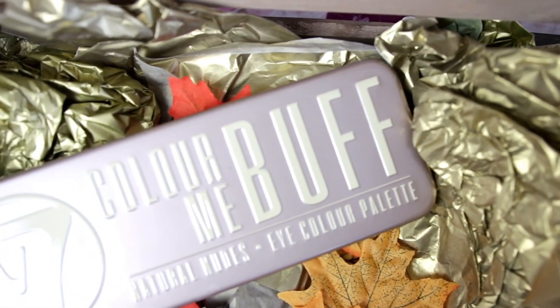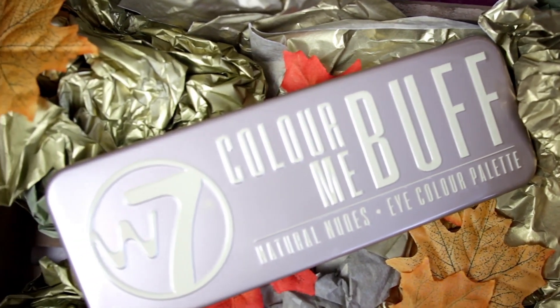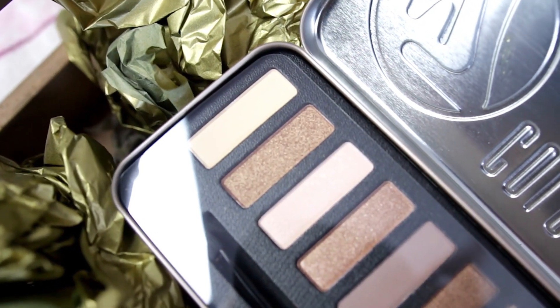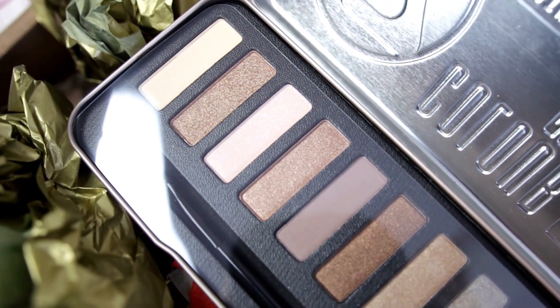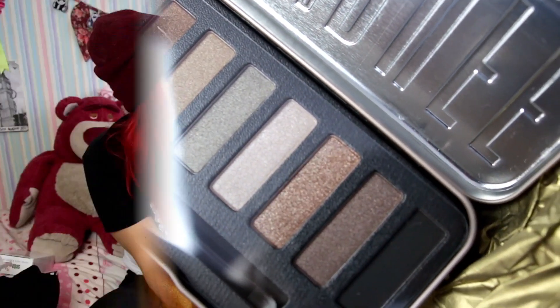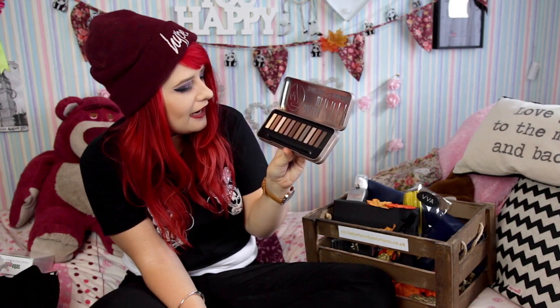I've been eyeing this up for a while. This is the Color Me Buff natural nudes eye color palette — these are one of my favorite palettes, it's so beautiful. I've got the smokey eye palette currently, but this is one I have been keeping a cheeky little eye on because it's so gorgeous. Most of them are quite glittery and shimmery which does scare me a bit, but I definitely want to experiment and see what happens. That's amazing — I'm so glad I've got this now. I've been umming and ahhing about it for ages and now I can try it.